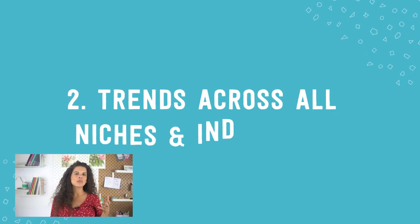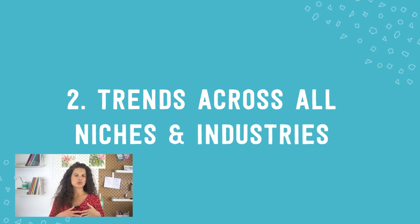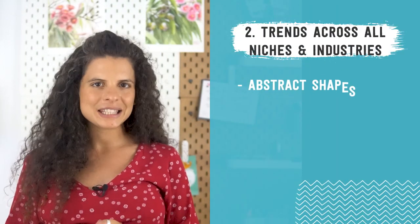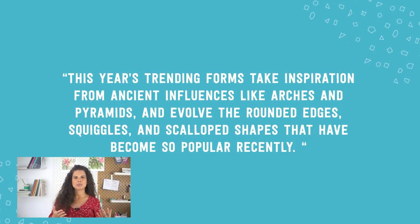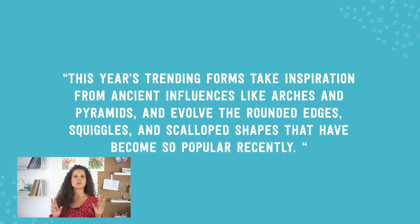Next, let's talk about societal and overarching trends — trends occurring across all niches and industries: fashion, decor, jewelry, you name it. The two that I want to highlight today from the Etsy report under cross-category trends are Abstract Shapes and 90s and Y2K Nostalgia. Etsy tells us that this year's trending forms take inspiration from ancient influences like arches and pyramids, and evolve the rounded edges, squiggles and scalloped shapes that have become so popular recently. They cite a 177% year-on-year increase in searches on Etsy for squiggles, so it's definitely an up and coming thing.